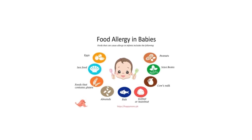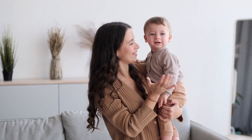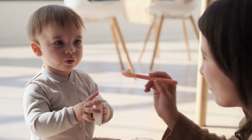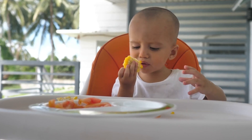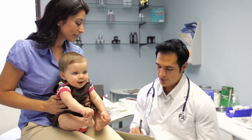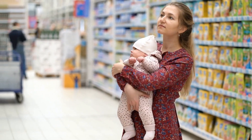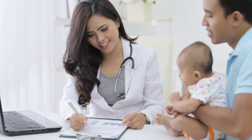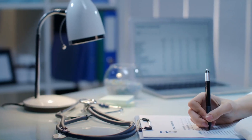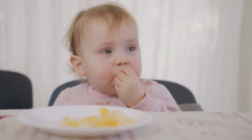Food allergies can be tricky because babies might react differently to different foods. Some babies might be fine with certain foods, while others might have a reaction. It's essential to pay attention to how your baby reacts after eating different foods and to talk to the doctor if you notice anything unusual. If your baby does have a food allergy, don't worry too much — there are lots of ways to manage it. Your doctor might give you advice on what foods to avoid and what foods are safe, as well as special instructions on how to prepare your baby's food to avoid allergic reactions.